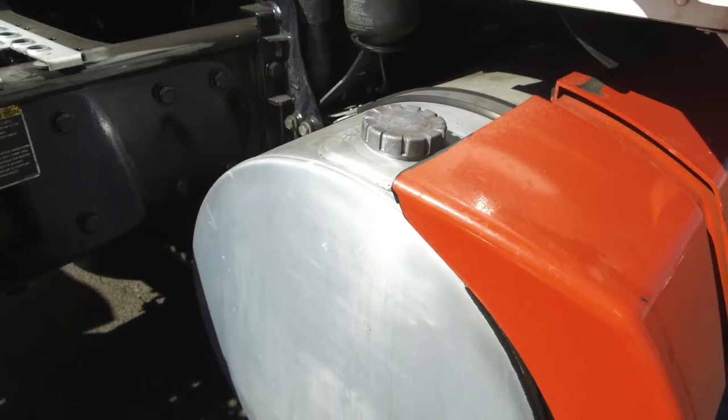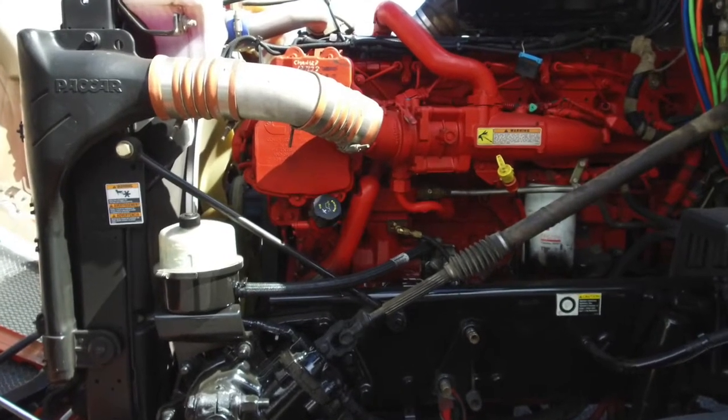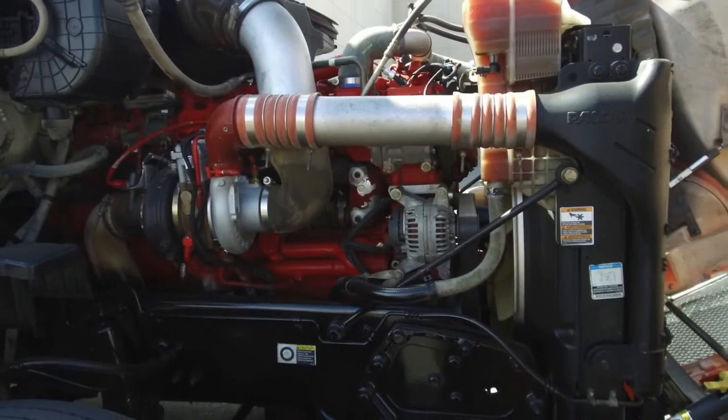This truck comes equipped with dual fuel tanks, both a good size too, at 120 gallons each. You'll really love what's under the hood — a Cummins ISX-15 with an Eaton Fuller 10-speed transmission.